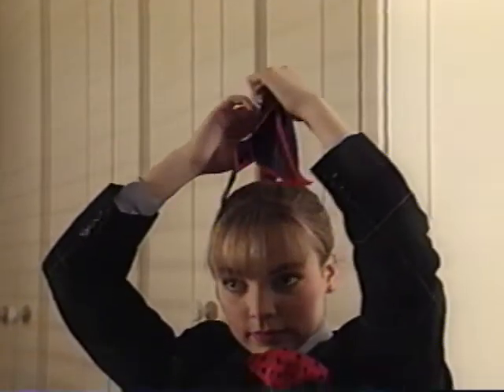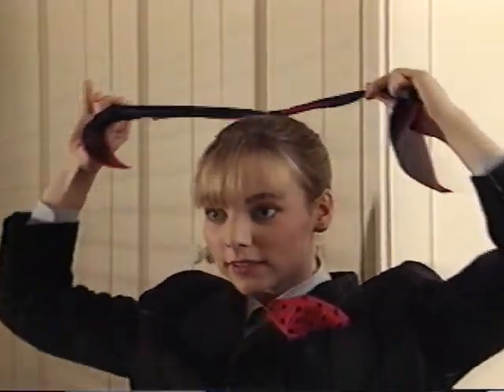Scarves can also go to your head. Tie one around your ponytail or twist in a braid. Or use one in your hair instead of a headband.